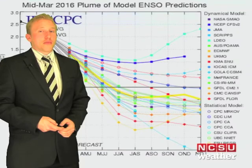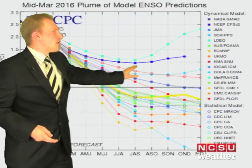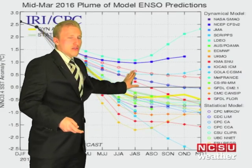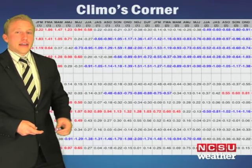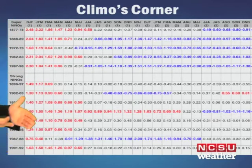Speaking of Super Niño, taking a look at the IRI ENSO forecast, you can see we're starting out in Super Niño conditions, but the Niño regions are cooling off and eventually perhaps turning into a La Niña as we get later into the fall and upcoming winter. Looking at research on ENSO, dividing it in terms of strong El Niños and really strong El Niños — those are called Super Niños.